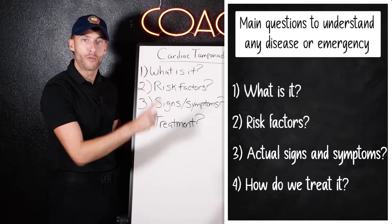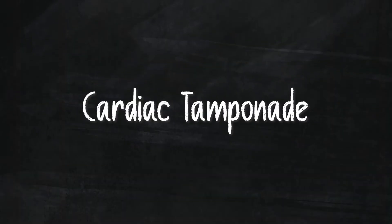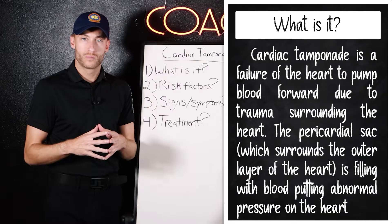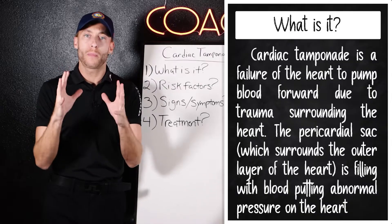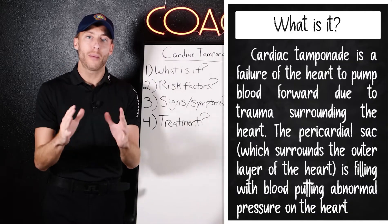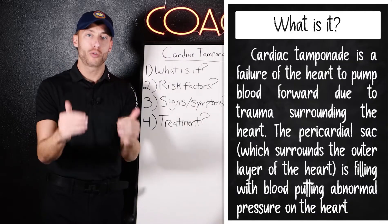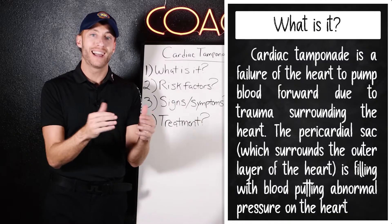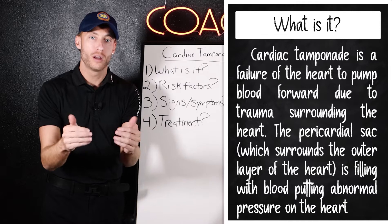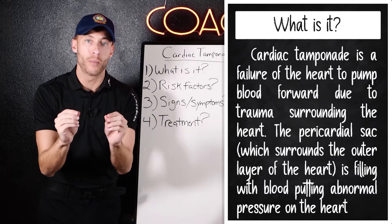Let's break this down for cardiac tamponade. Cardiac tamponade is simply blood accumulation around the patient's heart, most commonly caused by penetrating trauma. We have a sac around the heart called the pericardial sac. When it gets filled with fluid, the heart fails as a pump.